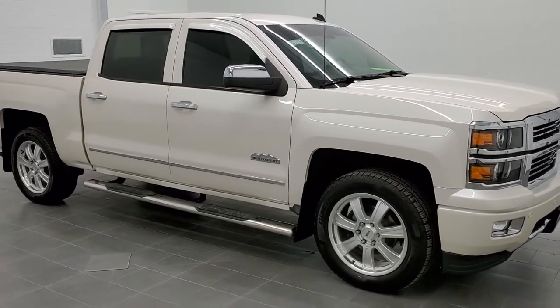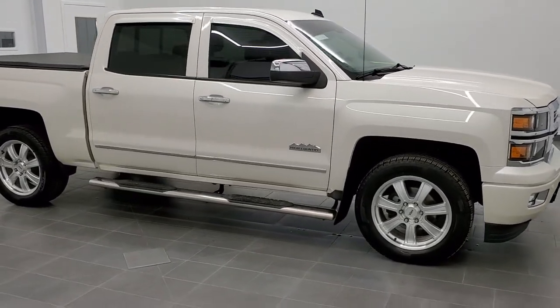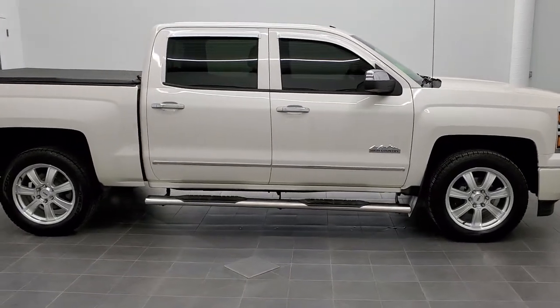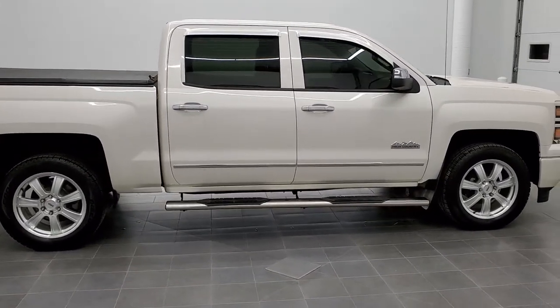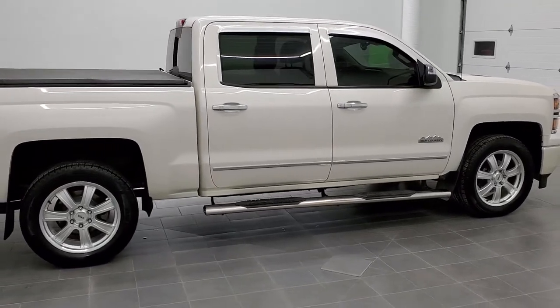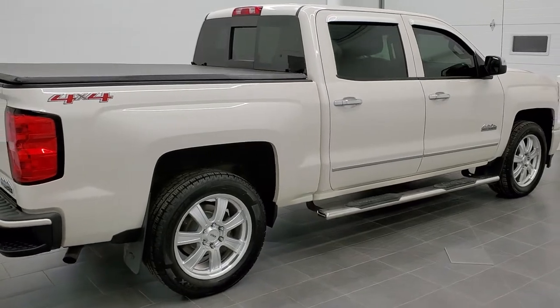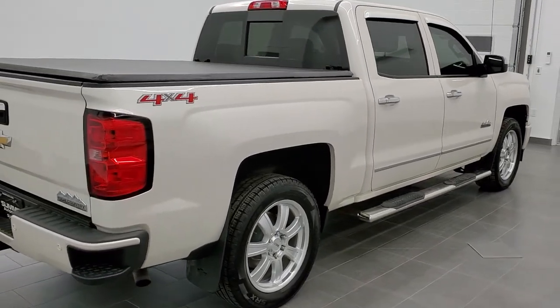This is stock number 11018A. We are here at Summit Automotive in Fond du Lac, Wisconsin, your new and used light-duty truck headquarters. Today we are checking out this super clean 2014 Chevy Silverado 1500 Crew Cab Short Box High Country.